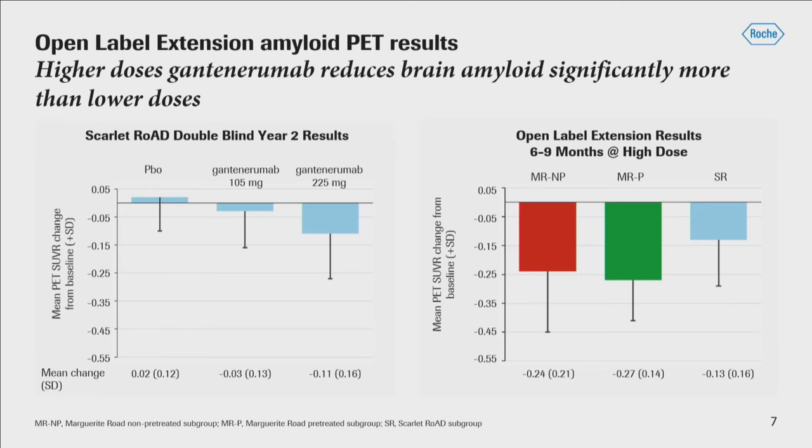These results are very consistent with the model from our Cell presentation, which predicts a 26% reduction during a 20-month treatment period involving titration — effectively about double the reduction seen in these short-term open-label extension results, and about four times the reduction seen in the Scarlet Road double-blind.